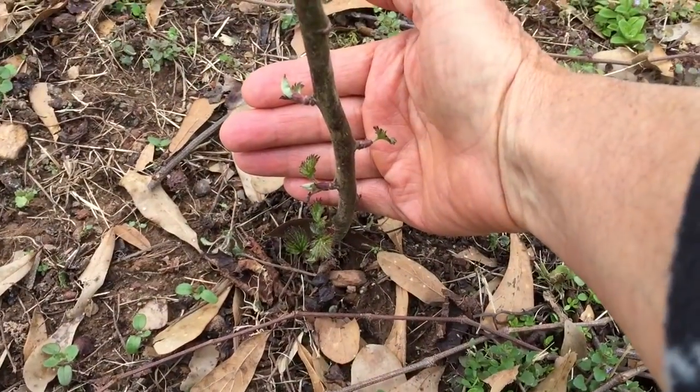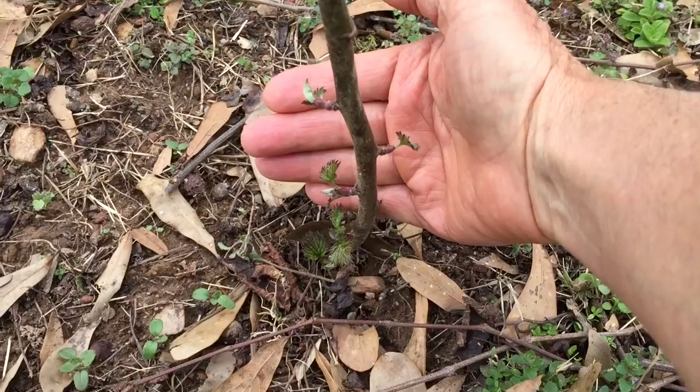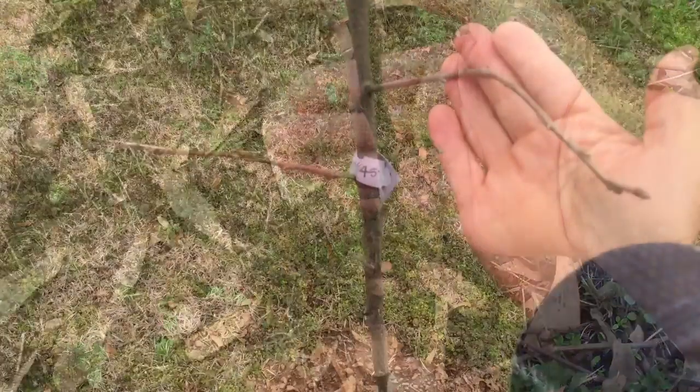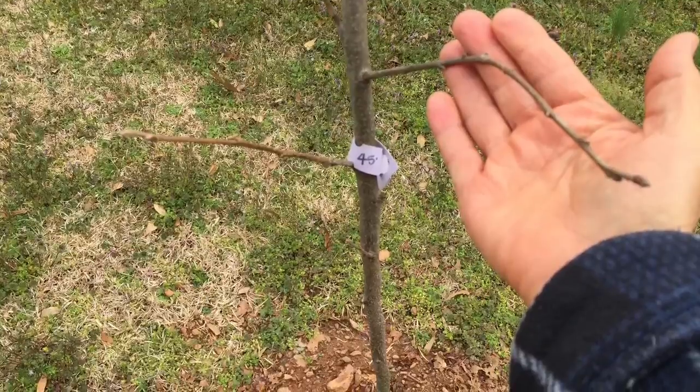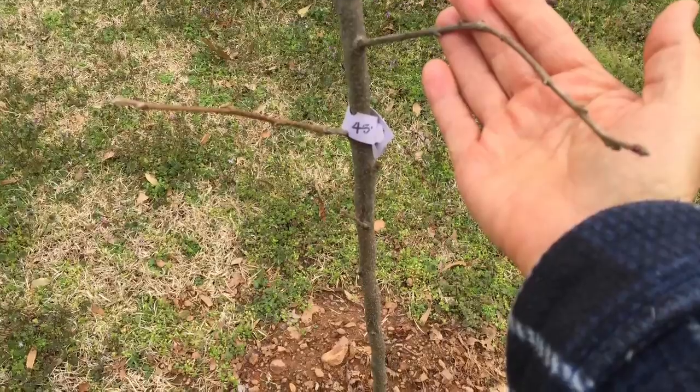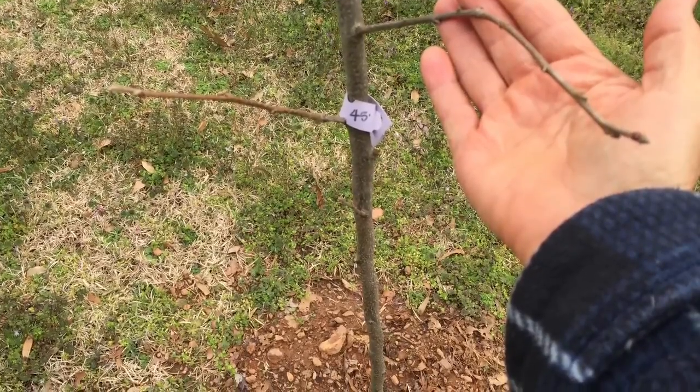My thornless blackberries that I planted just a few weeks ago are coming through just fine. This is a Japanese Fuyu persimmon to go along with the ones that we've already had. We planted two of them this winter and they're just an awesome fruit.